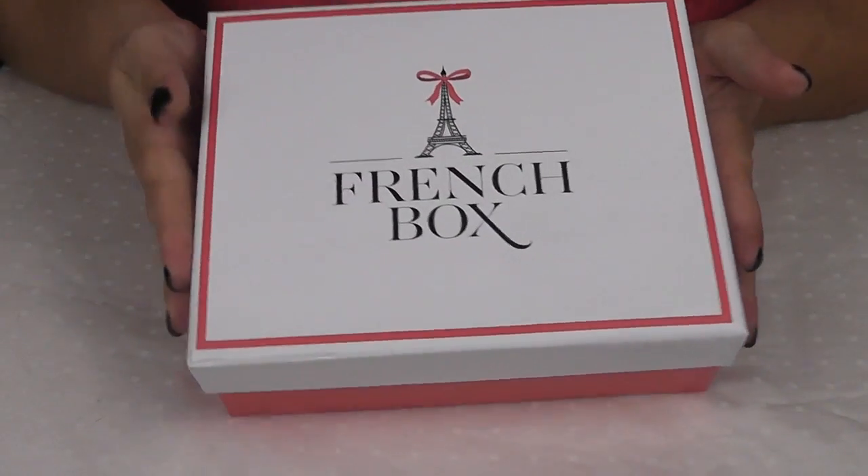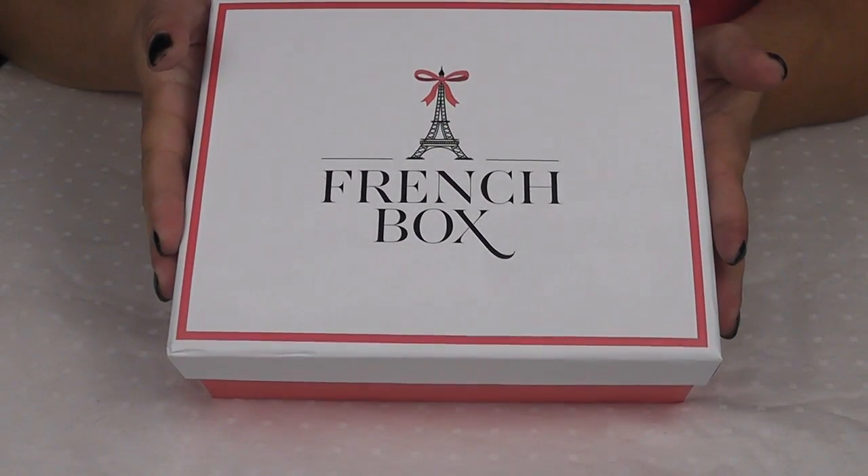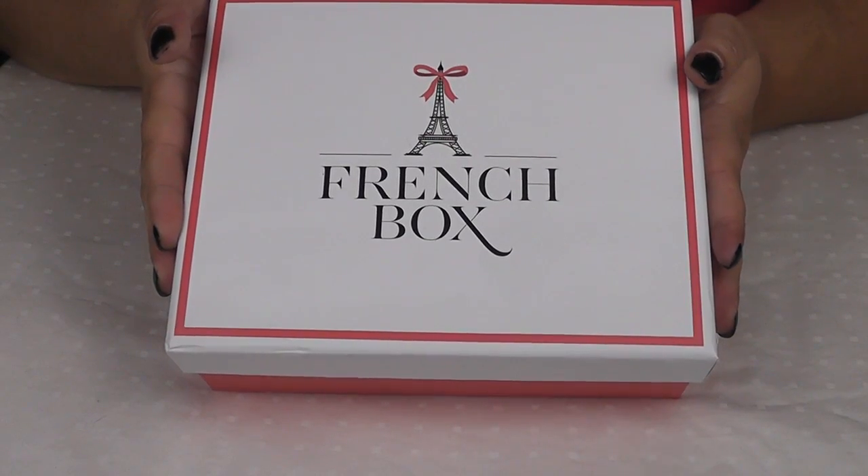Hello everyone, welcome back to the Bells. Today we are going to be doing the second French box unboxing.